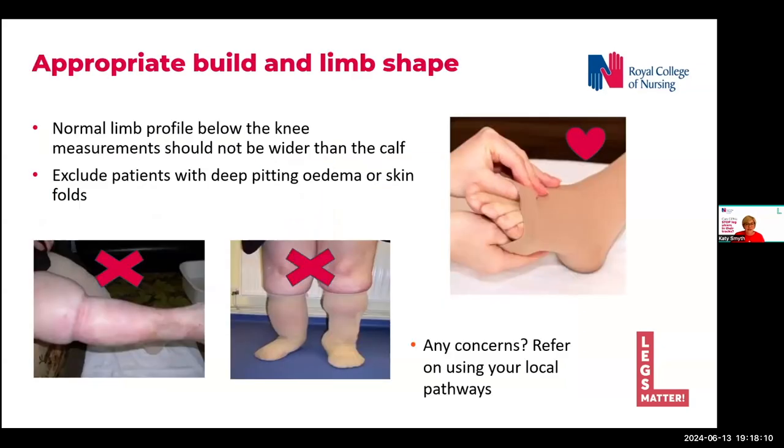Finally, we want to check that the patient has an appropriate limb shape to wear a mild compression stocking. The material is thin and elastic with low stiffness, and the stockings are not designed to support large amounts of swelling. If used on such patients, they are likely to dig in and create further problems, as shown in the images on this slide. We are checking for a normal limb profile where the ankle circumference is smaller than the calf circumference. If there is deep pitting oedema or any skin folds, compression would not be suitable and the patient should be referred on for further assessment.